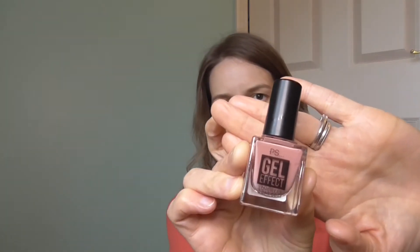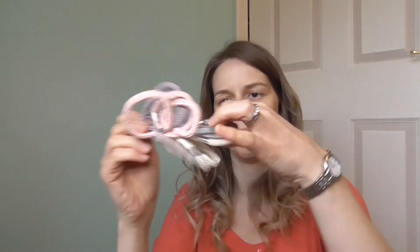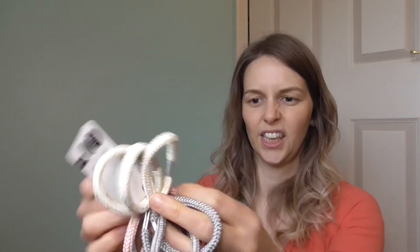I also saw somebody say that Primark nail varnish is pretty good. I've had Primark nail varnish before and didn't really rate it, but the person who recommended it mentioned this gel one, so I picked it up in the color blush. We'll see — I'm going to test it out. They only had this one color in stock when I went in. I also picked up a pack of hair bobbles — more for me than the girls, I just need them for workouts. A pound for the pack.